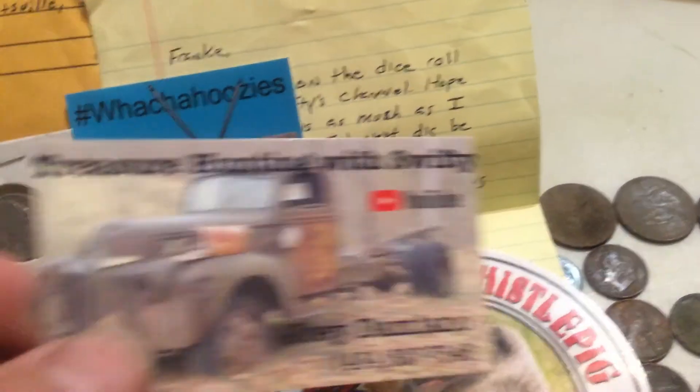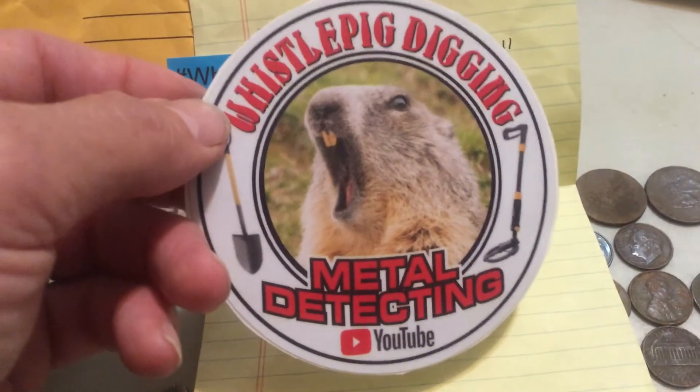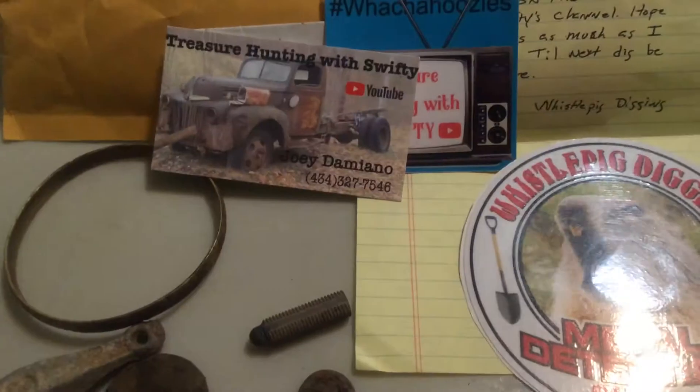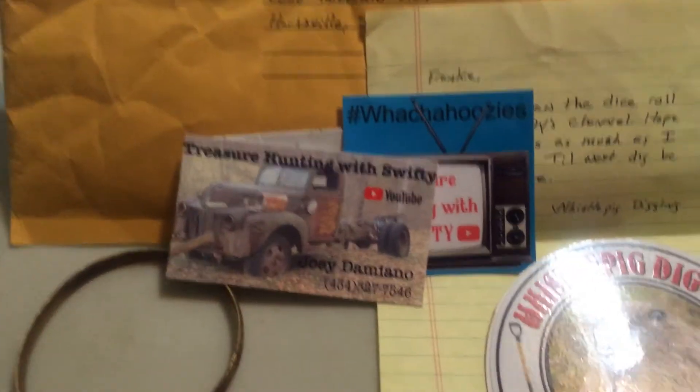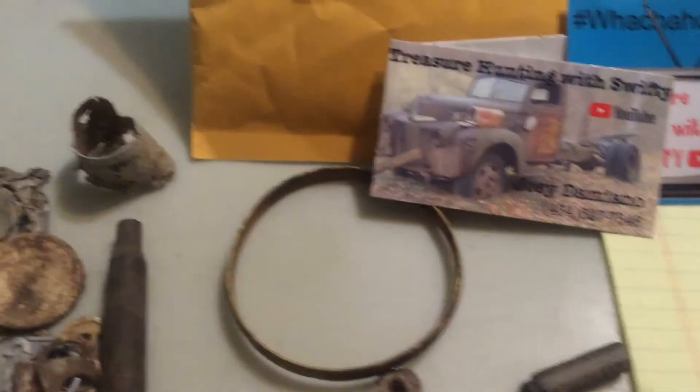Guys, if you're not subscribed to some of these channels, go over and check them out — I know they would appreciate it. Whistle Pig Digging. Alright, hope y'all enjoyed the video. If you're not subscribed, hit that subscribe button to help me out — I'm getting close to 400 subs.